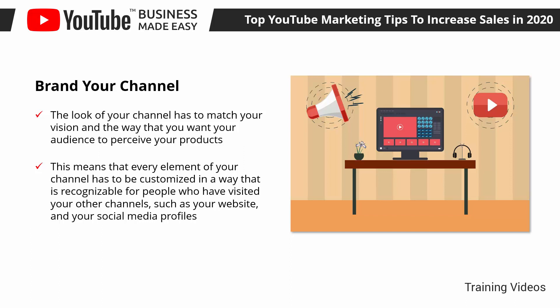This means that every element of your channel has to be customized in a way that is recognizable for people who have visited your other channels, such as your website and social media profiles. Specifically, you have to use the same logo as your channel icon, use your header images as your channel cover, and match the colors and design of cards and CTAs in your channel and videos with the design on your website.